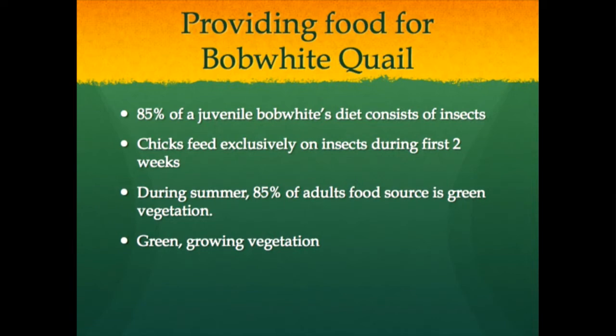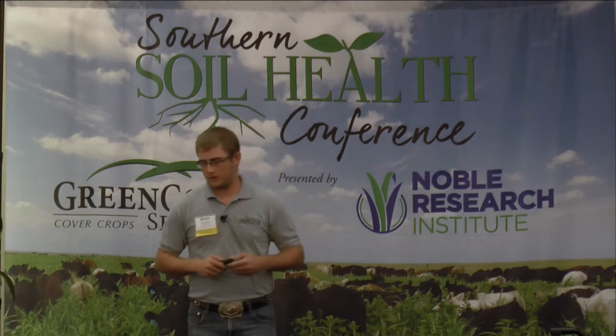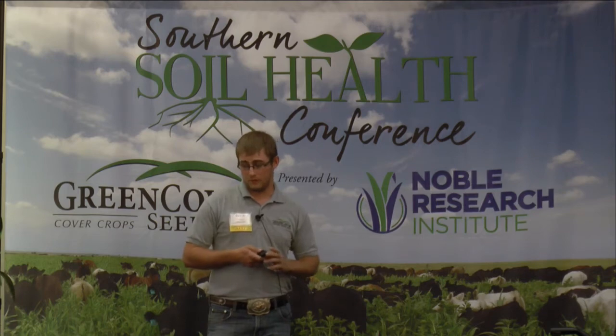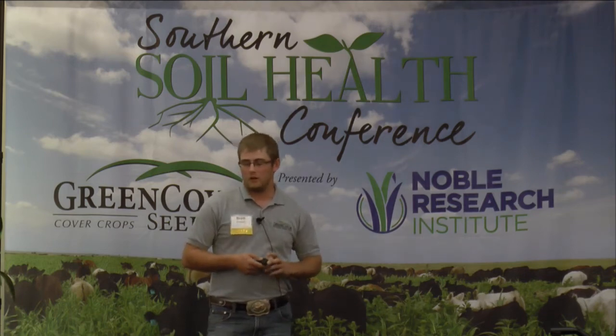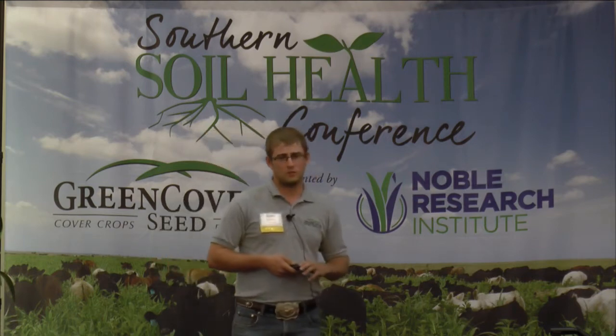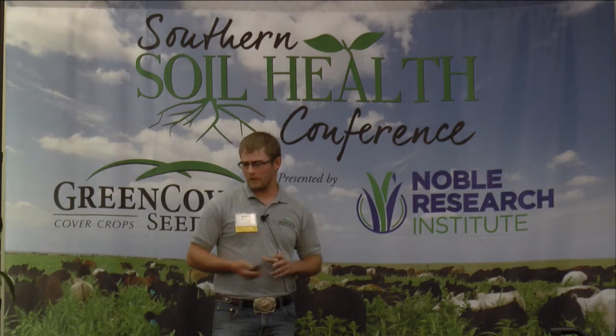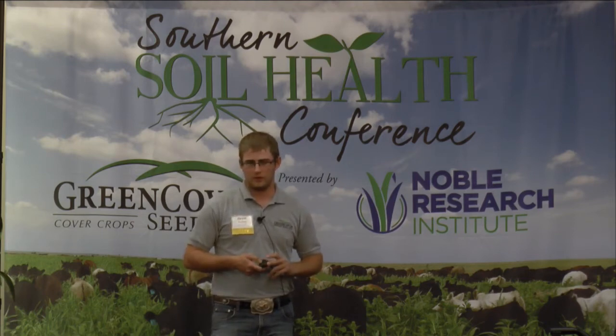85% of a juvenile quail's diet consists of insects. Chicks feed exclusively on insects for the first two weeks - that's very important. If you don't have insects, it's probably because you do not have living plants. During summer, 85% of the adults' food source is green vegetation. In winter months, they require higher energy to overwinter and start feeding more on seeds - weed seeds, small energy seeds such as sesame. What's really required for quail is green growing vegetation all year round.